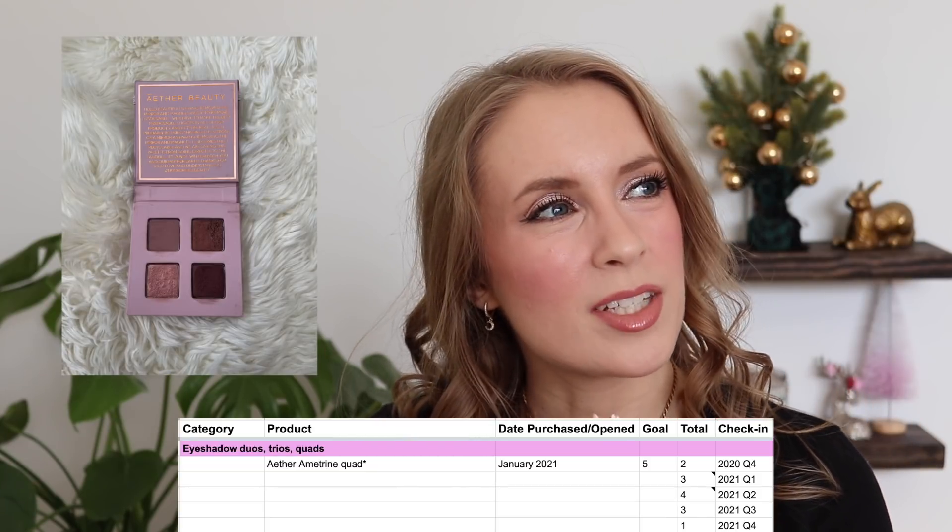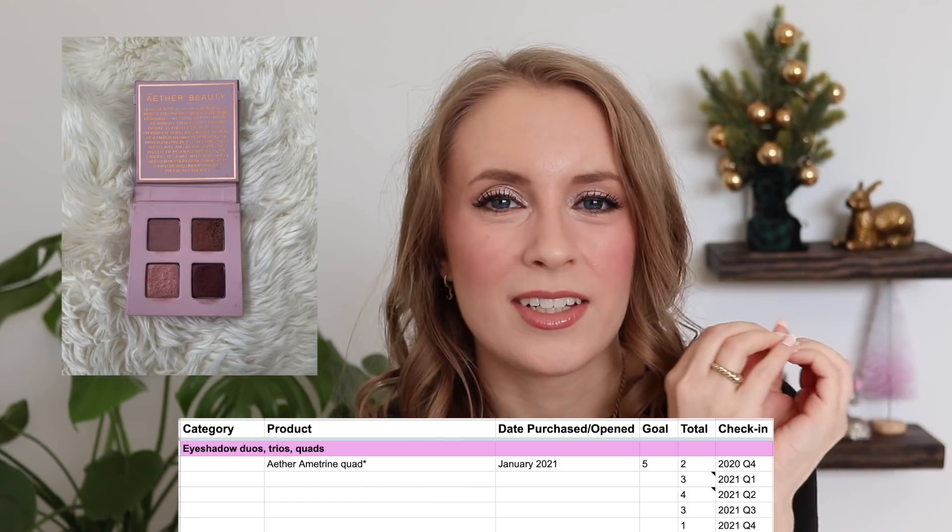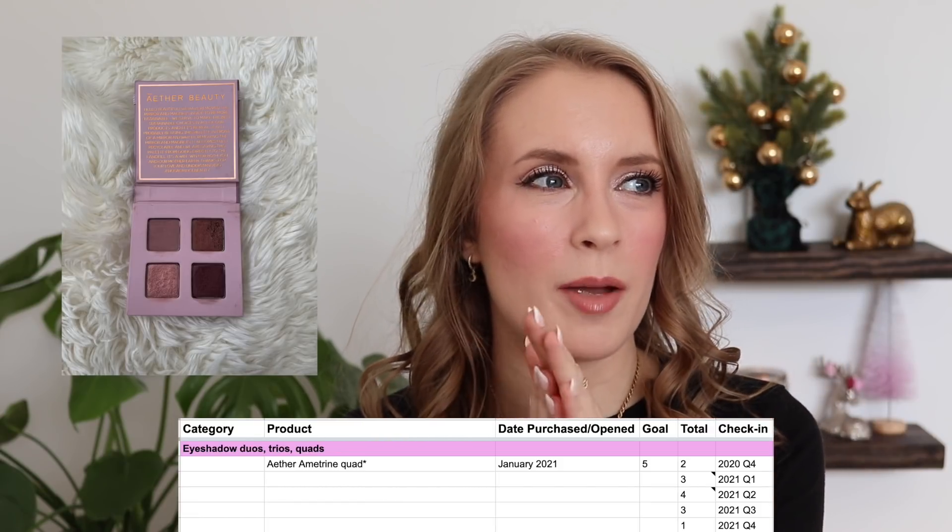For eyeshadow duos, trios, and quads, I'm down to just one — my Aether Ametrine quad. I decluttered two quads in my last declutter video. I'm always drawn to quads because of their small compact nature, but I tend to reach for my larger palettes more these days. It's nice to have that one quad, especially for travel in the future.